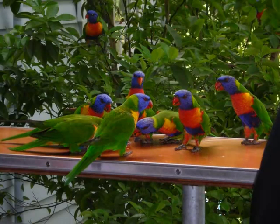Rainbow lorikeets are very outgoing and inquisitive birds and they are not afraid of humans. Rainbows can often be found eating from outdoor areas around houses, and this personality is also why they are such great popular pets and aviary birds.